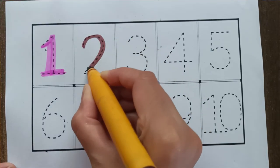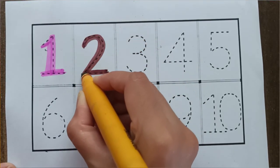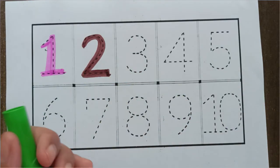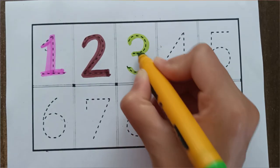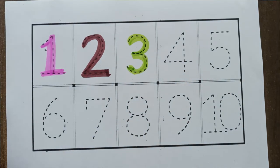Brown color, 2. Brown color, 2. Parrot color, number 3. Parrot color.